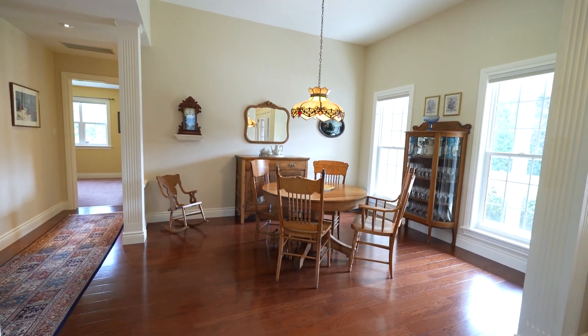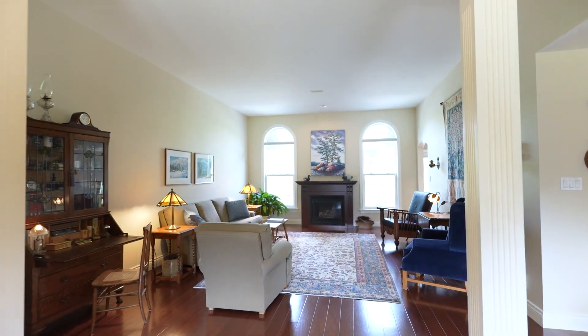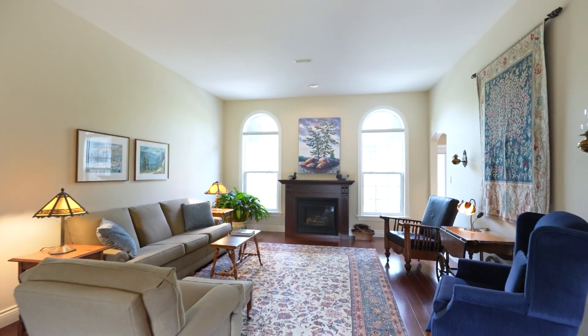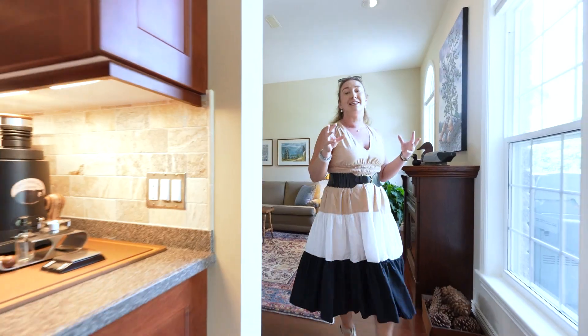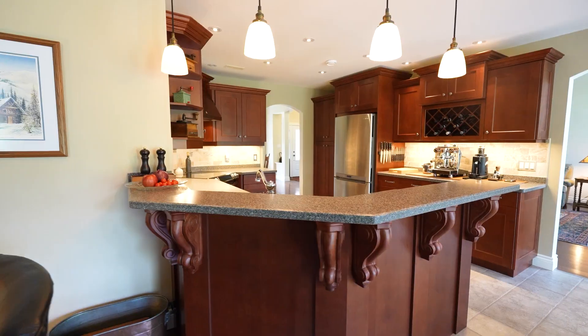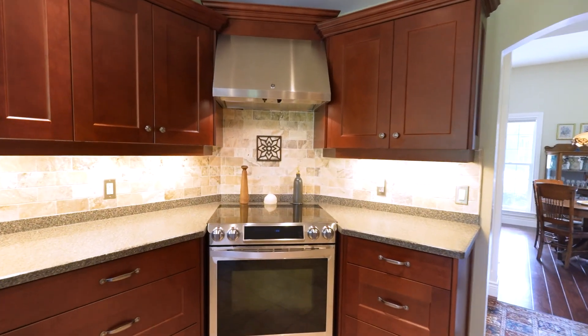I just absolutely love this layout. It's open concept while still having designated areas for a formal dining room, this great living room space with gas fireplace, continuing through to this absolutely immaculate kitchen. Check this out — this is a perfect place to entertain.